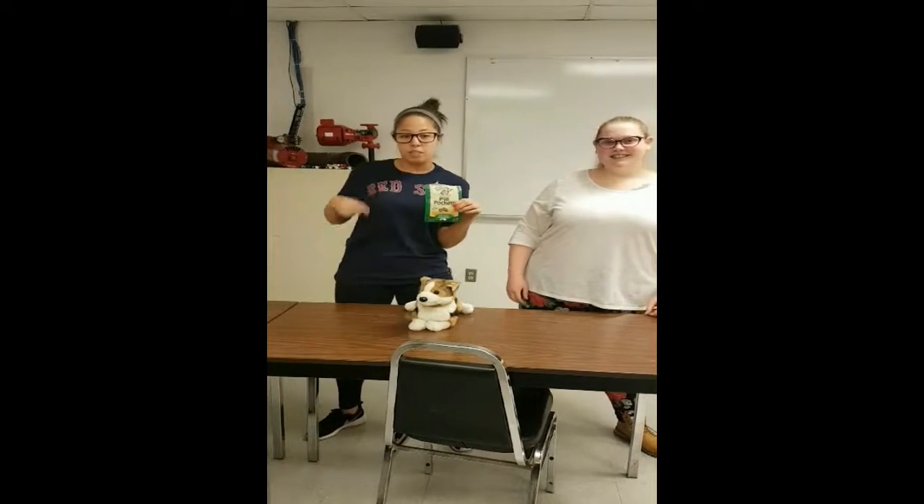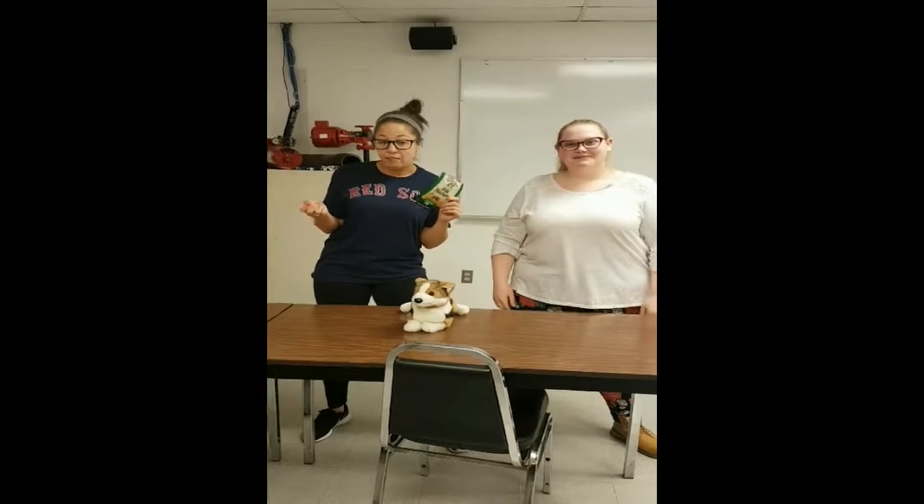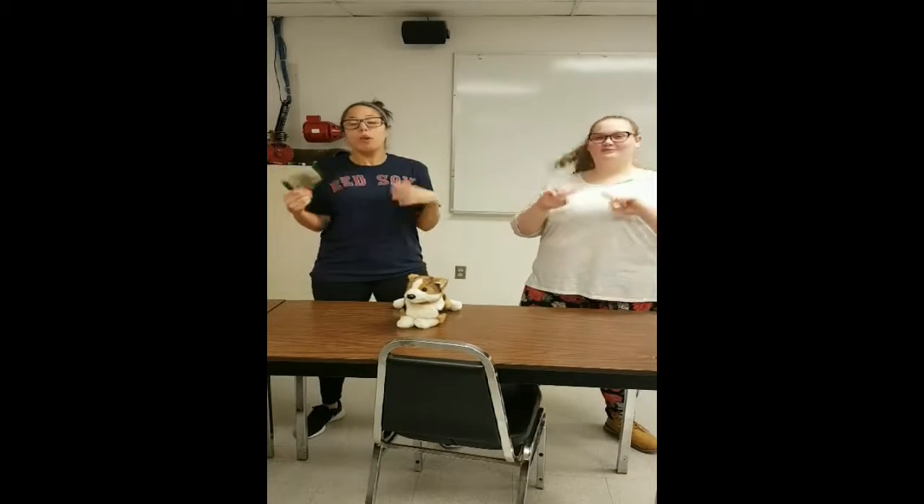It comes in three different flavors: chicken, hickory smoke, and peanut butter. Does your pet have allergies? Don't fret — we also carry hypoallergenic treats.